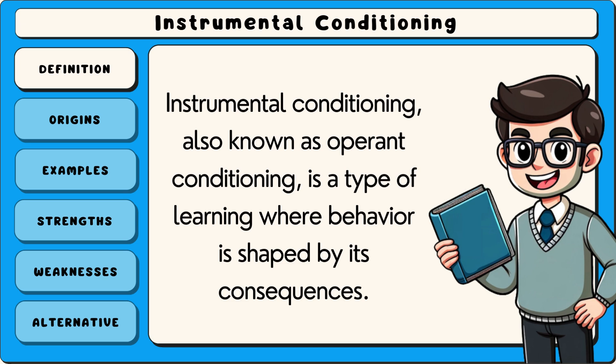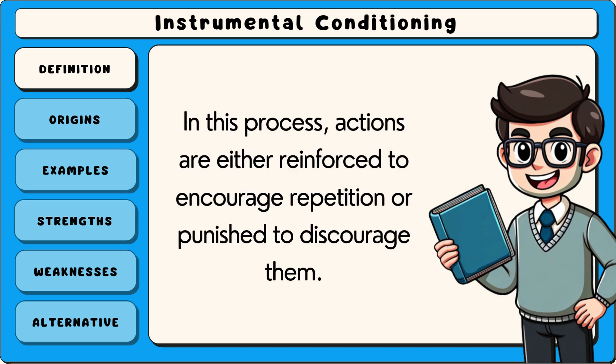Instrumental conditioning, also known as operant conditioning, is a type of learning where behaviour is shaped by its consequences. In this process, actions are either reinforced to encourage repetition or punished to discourage them.